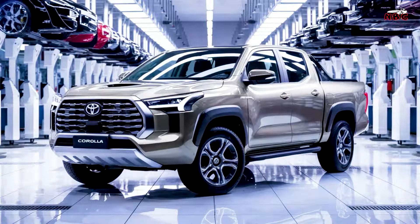Design and Aesthetics — Exterior. The Corolla Pickup features a sleek, modern design, combining the lines of a Corolla style with the toughness of a pickup. The front features Toyota's signature grille and LED headlights, while the rear features a spacious and functional tailgate.